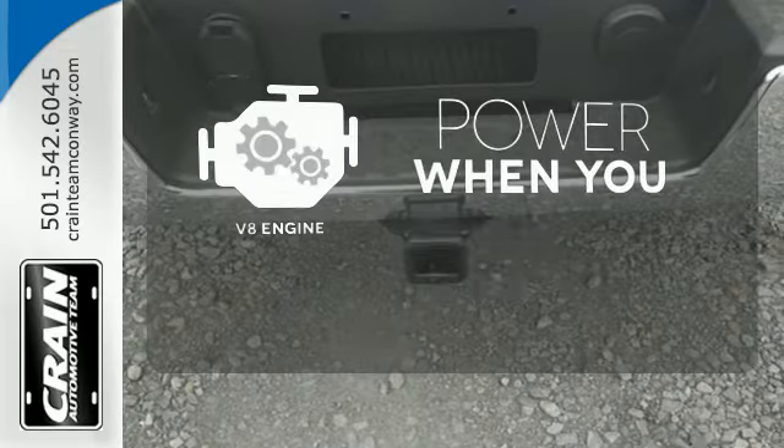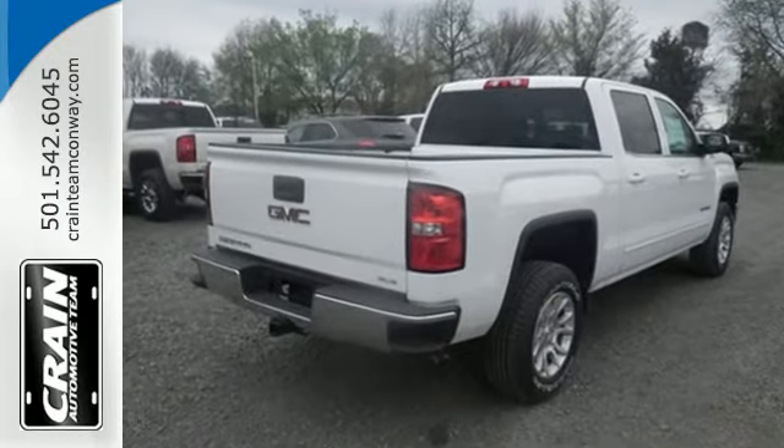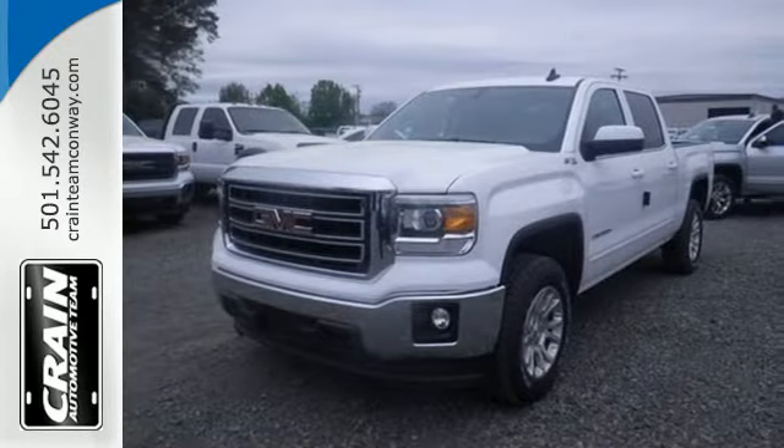Have fun behind the wheel with a V8 engine under the hood. It's a big world out there. Meet it in kind. Get behind the wheel of this GMC Sierra 1500 today.